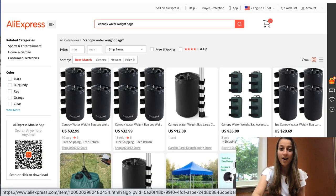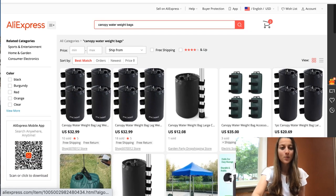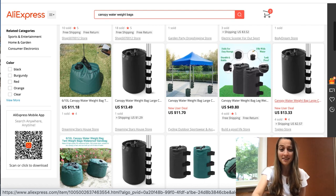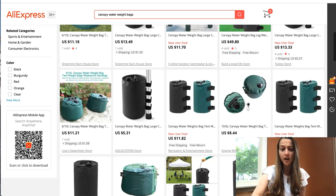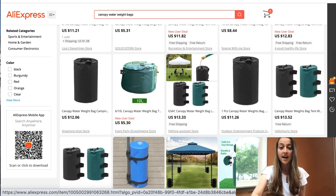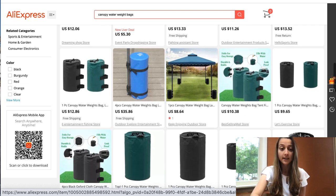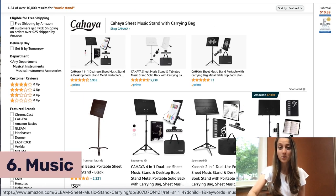Our fifth product of the day is canopy water weight bags. It seems like a random product, but we've been experiencing over a year of a pandemic and a lot of people are doing outdoor events with canopies, and in general people have outdoor umbrellas in their yards. This is a good product that helps hold things down and it's a low ticket item. There aren't too many variations on AliExpress, maybe just varying in price and size, but it's definitely a recommended trending product to sell this month.